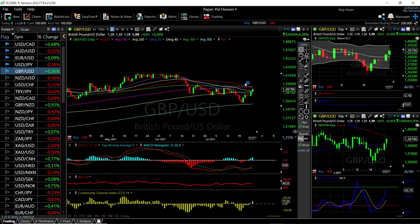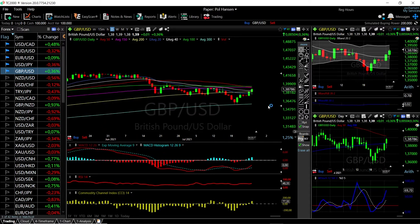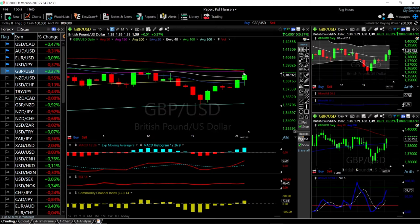We'll start by looking at the British pound and the US dollar. As you can see, we have basically bounced from the 300-period moving average and we have been rallying for the last week and a half. We're approaching the top of the Bollinger Band and it is looking really good. The main reason for this is the US dollar has been depreciating the last few trading days, which is of course bullish for the GBP/USD. The MACD is bullish, RSI is bullish, CCI is bullish, and the stochastic is bullish.